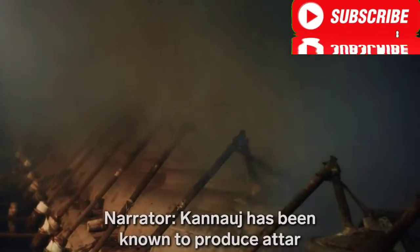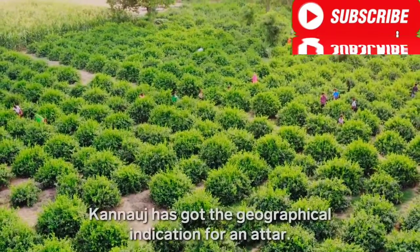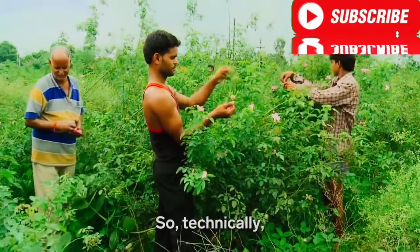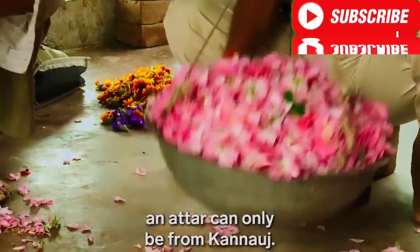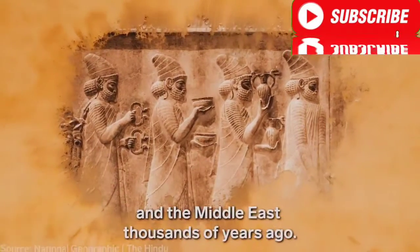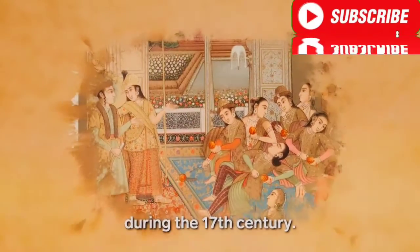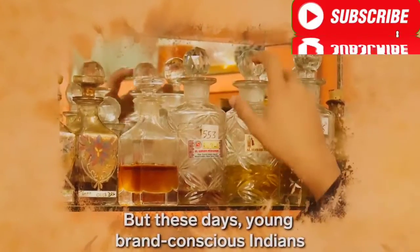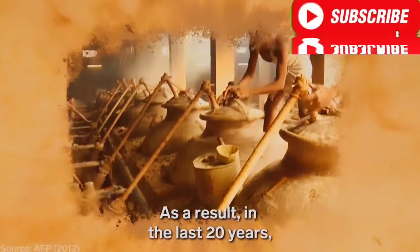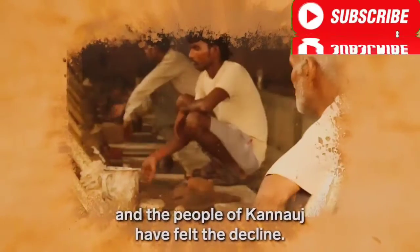Kanoj has been known to produce attar for at least 400 years. The method of steam distilling is said to have originated in ancient Persia and the Middle East thousands of years ago. In India, it was popularized by Mughal kings during the 17th century. But these days, young brand-conscious Indians mostly use Western perfumes. As a result, in the last 20 years, 80% of India's traditional distilleries have closed down, and the people of Kanoj have felt the decline.